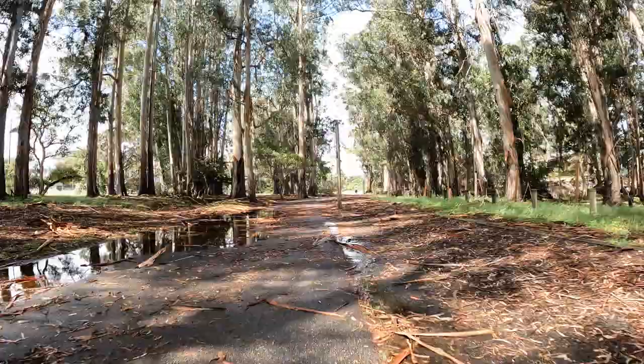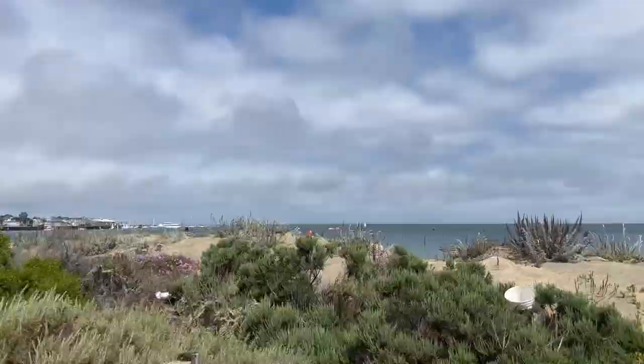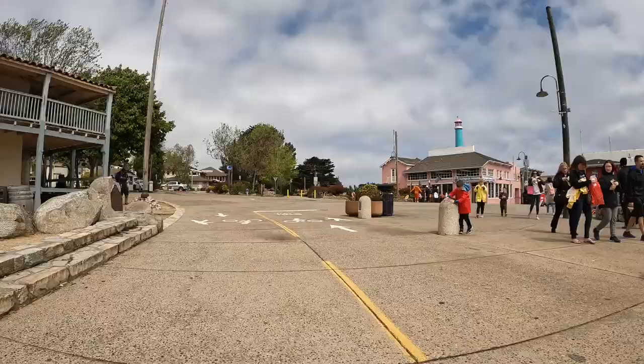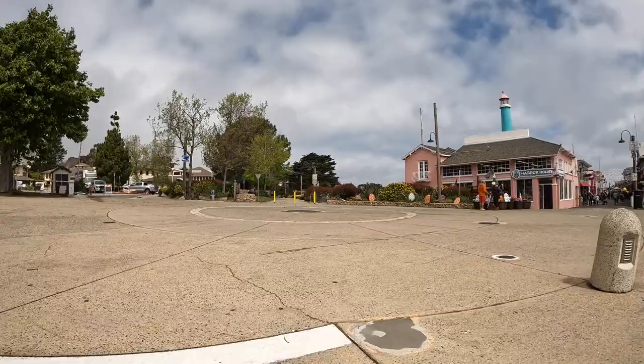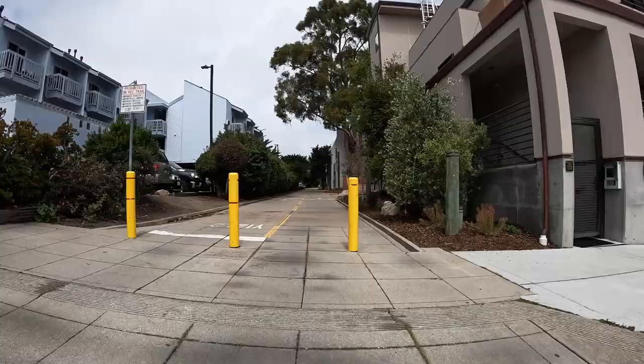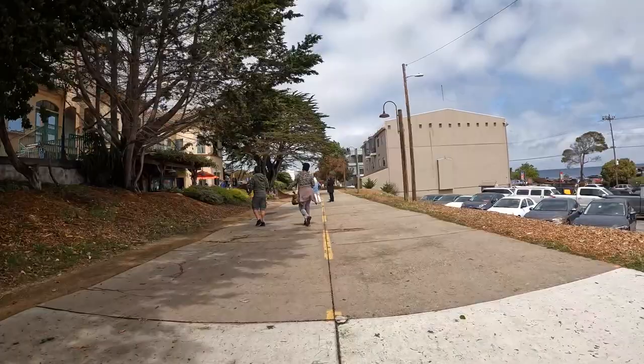So it got pretty stormy last night. There's a lot of water and debris on the trail, and despite some fairly strong winds and the threat of rain, it was still a great day for a ride. Much of the Monterey Bay Coastal Recreation Trail was built on the old Southern Pacific rail line that ran through the heart of Monterey's Cannery Row, its remnants apparent by this old Southern Pacific railroad caboose.